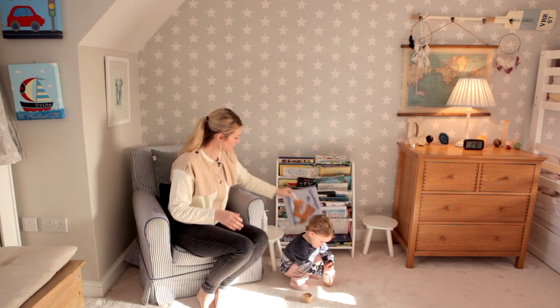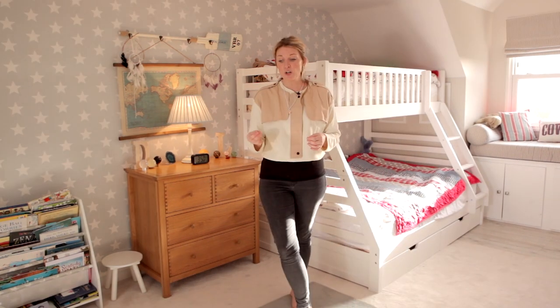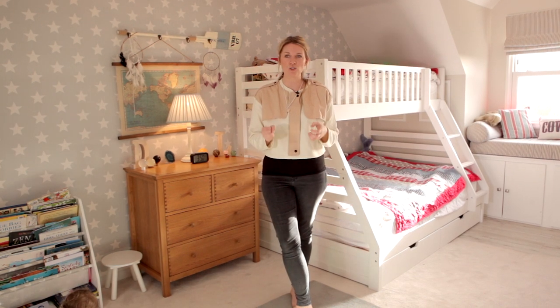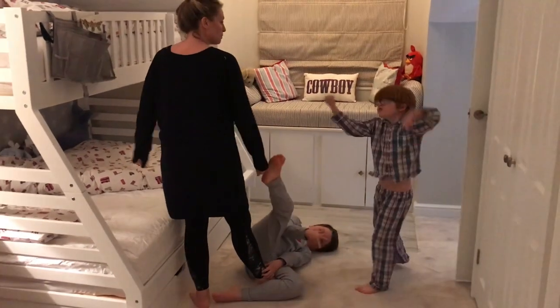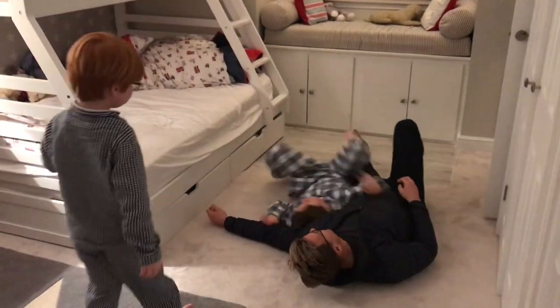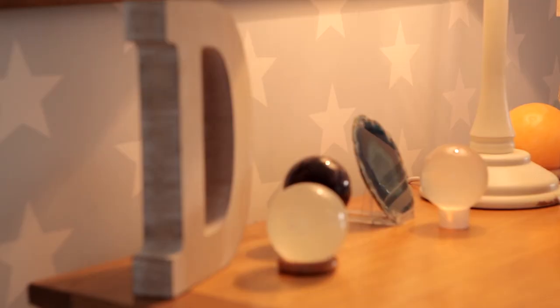My first thing when I was designing the boys' bedroom was to try and make it as calming as possible. We chose really thick carpets and a really thick rug, which absorbs a lot of the sound, so it feels like a nice cocoon. Also, because we spend a lot of time on the ground playing and doing sensory touch, it had to be nice and cozy to feel.